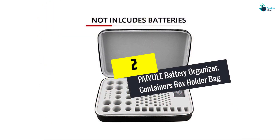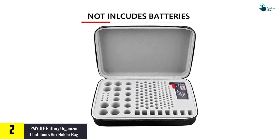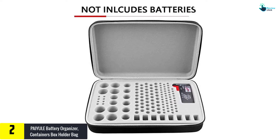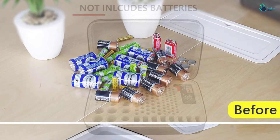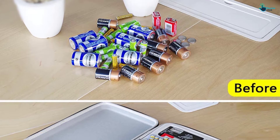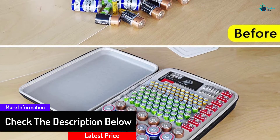At number 2, we have the PAIY ULE Battery Organizer Containers Box Holder Bag. This battery storage container has the highest capacity of 140 pieces of batteries. The battery organizer case also comes with a battery tester to diagnose dead batteries. Moreover, you can easily place your quadruple A, triple A, double A, C, D, and 9-volt lithium batteries. This compact space of this case keeps batteries in an organized manner.